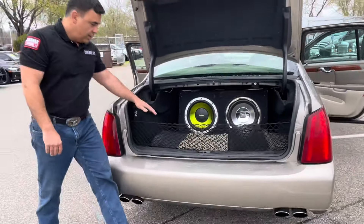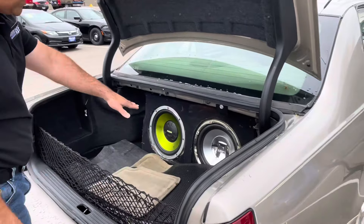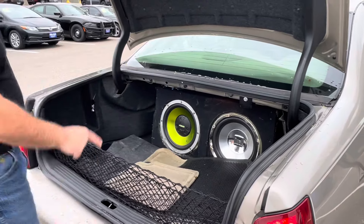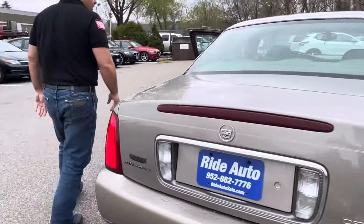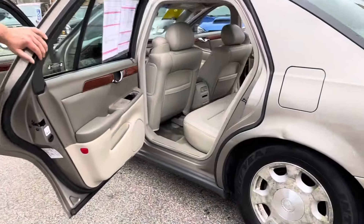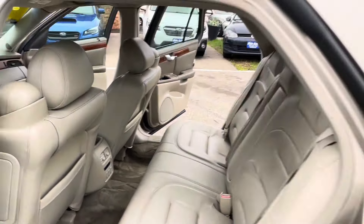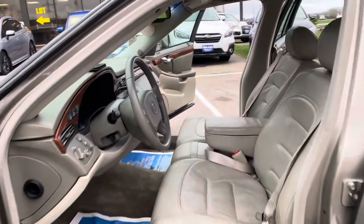This does have your factory floor mats along with the rubber ones, and does have an aftermarket subwoofer. Come along the side here — here's the other side of the vehicle. You got dual power seats. Let me pop the hood as well.